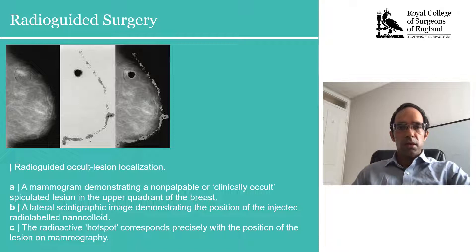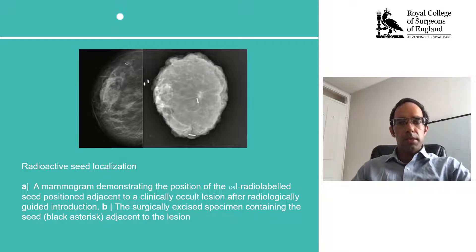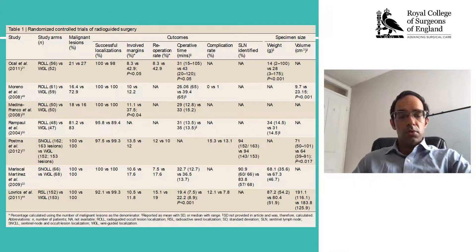One of the techniques which was available was radio-guided surgery. This could comprise injection with a nuclear isotope, either technetium-labeled colloid or iodine-labeled seeds, which could be targeted for surgical excision. Results from randomized control trials had provided supporting evidence for good efficacy and lesion localization and excision.